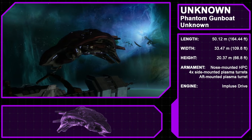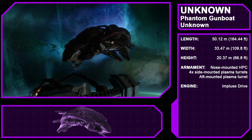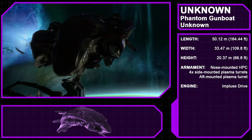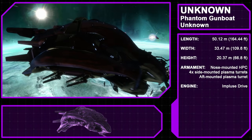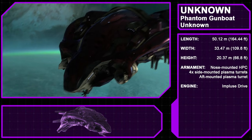Another variant, the Phantom Gunboat, saw deployment on Reach. This variant was vacuum-sealed for operation in exo-atmospheric conditions, armed with a nose-mounted heavy plasma cannon and four side-mounted plasma turrets — two on each side — and also featured a forward-facing energy shield strong enough to deflect missile attacks.